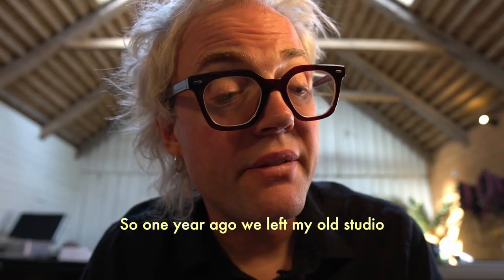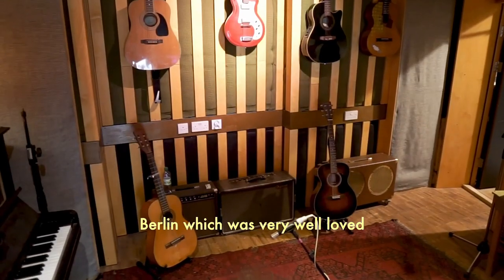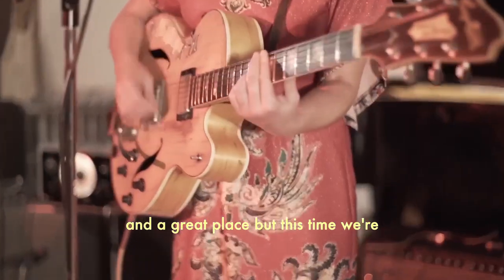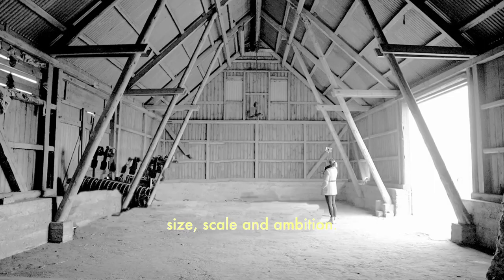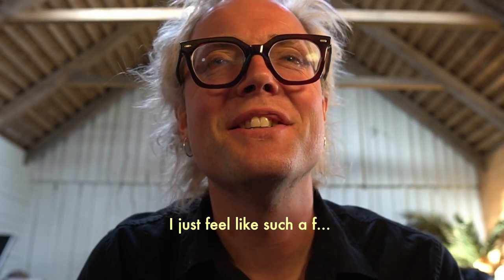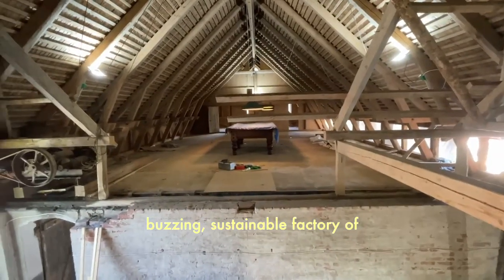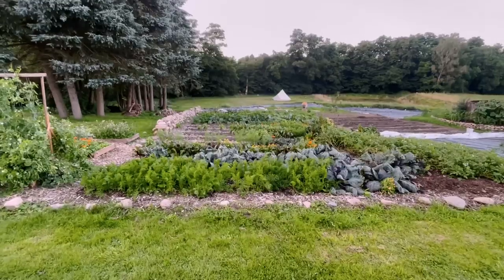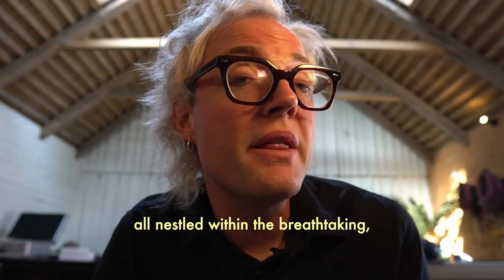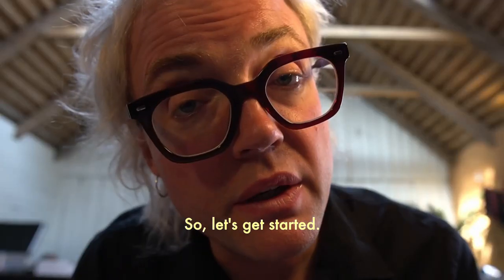One year ago we left my old studio, which I had for 10 years in Berlin, which was very well loved and a great place. But this time we're taking it up a big notch in terms of size, scale and ambition — not to mention the atmosphere. This whole place is going to be a buzzing, sustainable factory of creativity with beautiful accommodation, homegrown food, all nestled within the breathtaking, tranquil and inspiring surroundings.